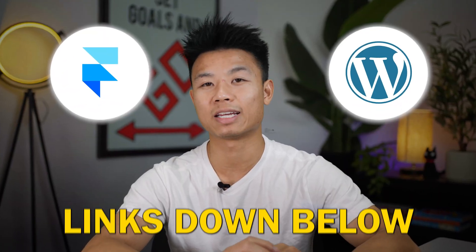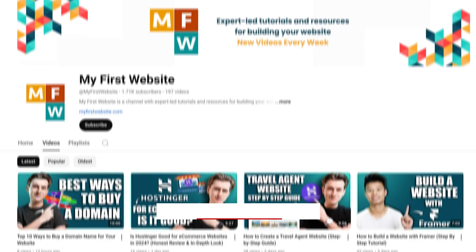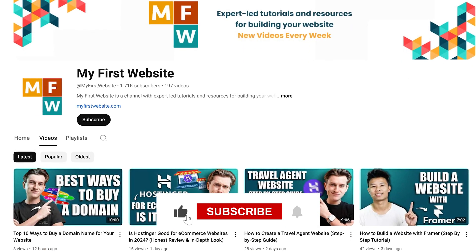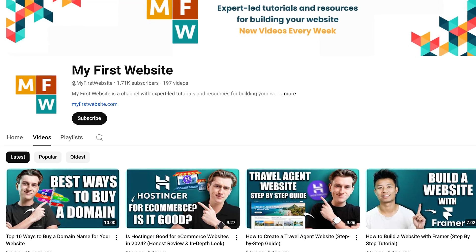If you're ready to get started with either Framer or WordPress, be sure to check out the links in the description below for an exclusive discount. I hope you found this video helpful. Here at MYFIRSTWEBSITE, we like creating videos about website design and development, so go ahead and subscribe if you haven't already. Thanks for watching and we will see you in the next video.